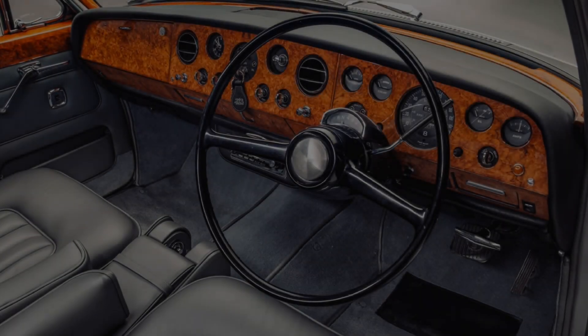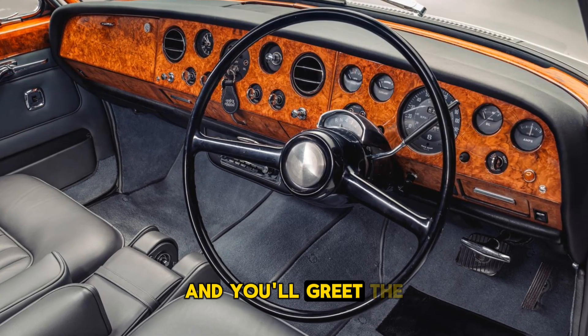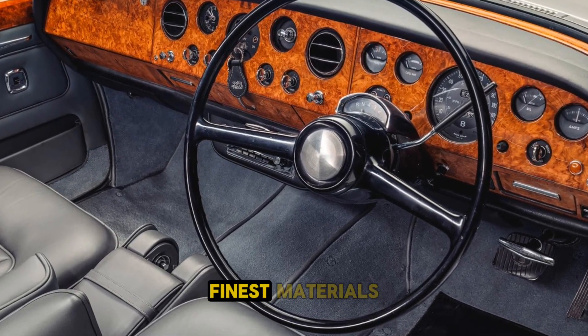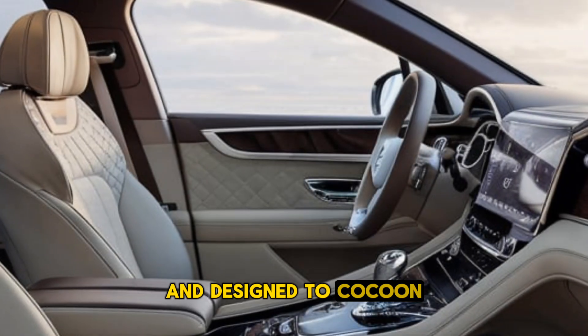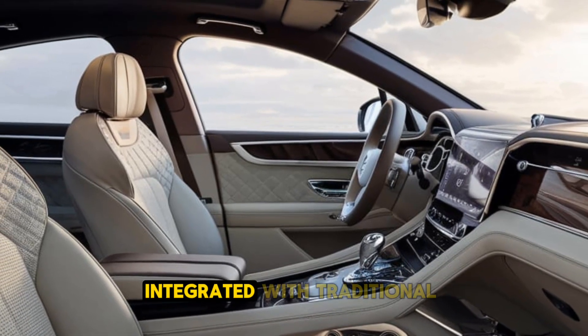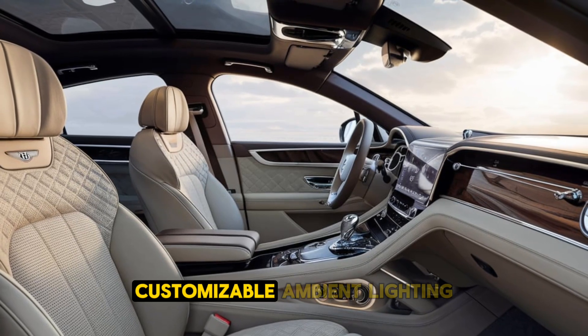Interior. Step inside the 2025 Bentley T-Series and you're greeted by an atmosphere of unparalleled luxury. The interior features the finest materials, including premium leather, hand-polished wood veneers, and brushed metal accents. The cabin is spacious and designed to cocoon passengers in comfort. Advanced technology is seamlessly integrated with traditional craftsmanship, offering a fully digital cockpit and customizable ambient lighting.